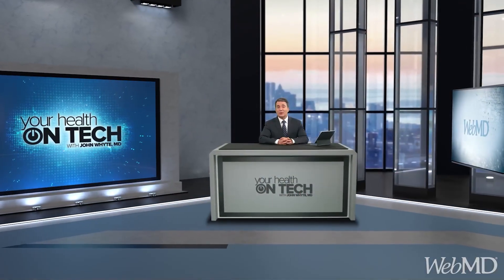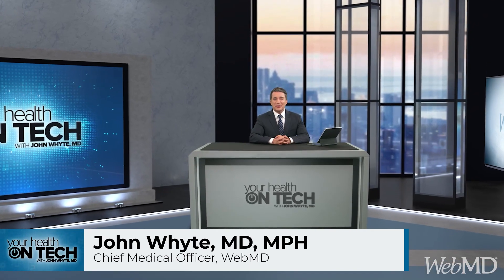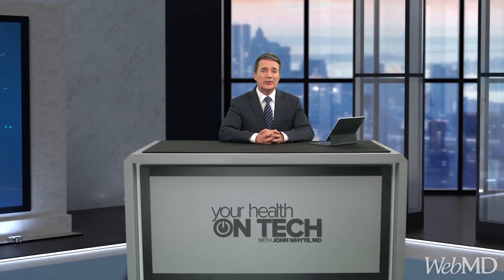Welcome to Health on Tech. I'm Dr. John White, the Chief Medical Officer at WebMD. Two million people are diagnosed with cancer each year. You might be wondering how health tech is helping to find cancer earlier, because if we diagnose cancer at earlier stages, it usually results in a much better outcome.